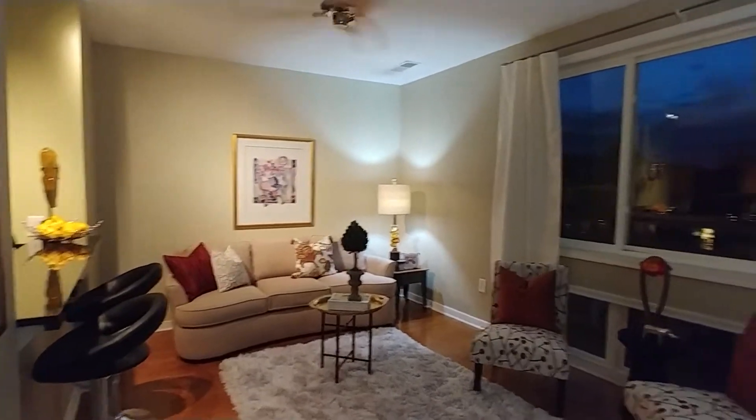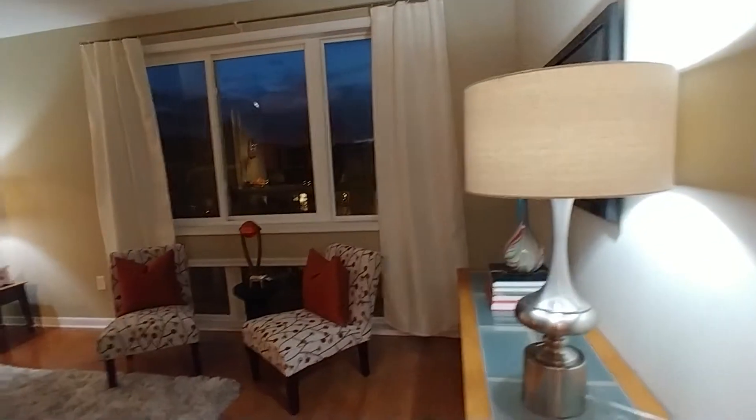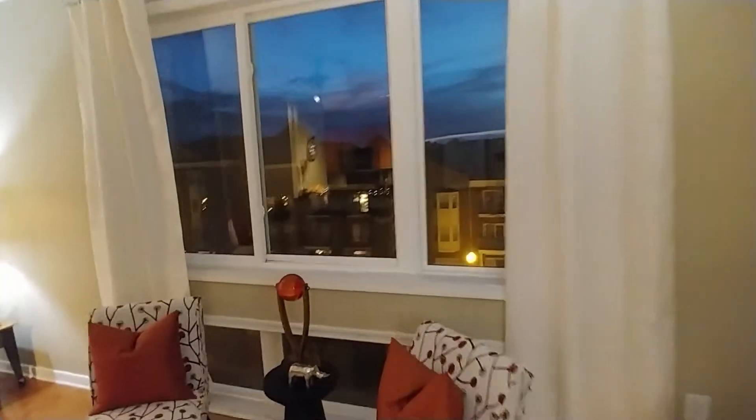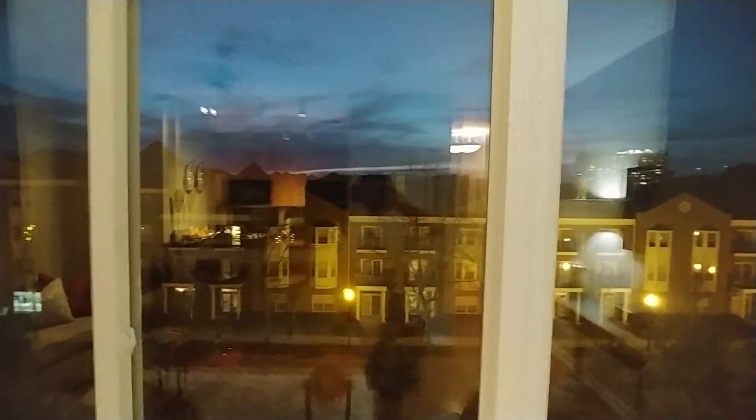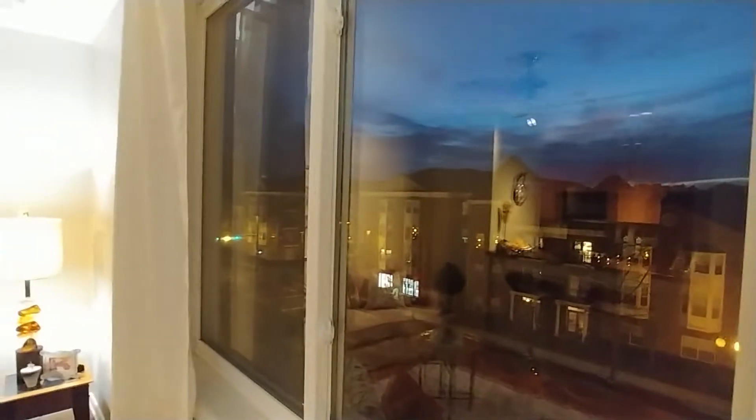Coming down to the living room — it's absolutely stunning. There's a beautiful sunset visible right now, with a little reflection from the interior lights, but you can really get an idea of how beautiful it is. You've got a nice city view, including Nauticus and the Wisconsin in one direction.